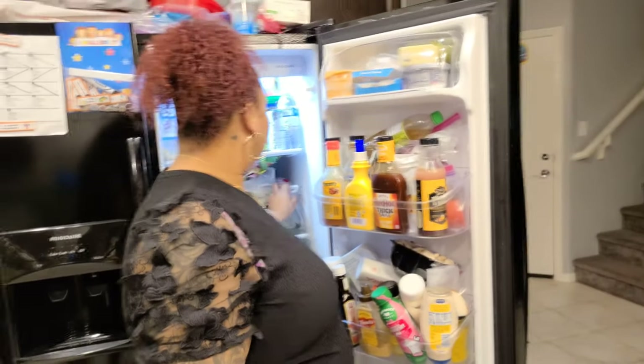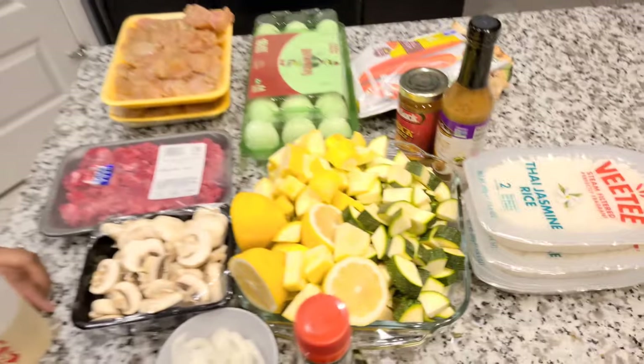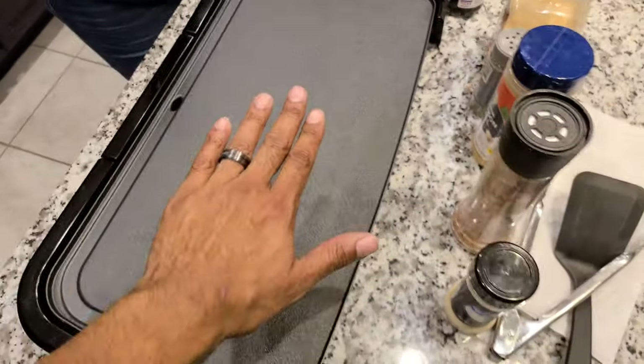Are you excited, babe, to make this meal? All right, Elliot family. The griddle is hot — how hot is it? Can I touch it? No. It's 350 to 400 degrees.